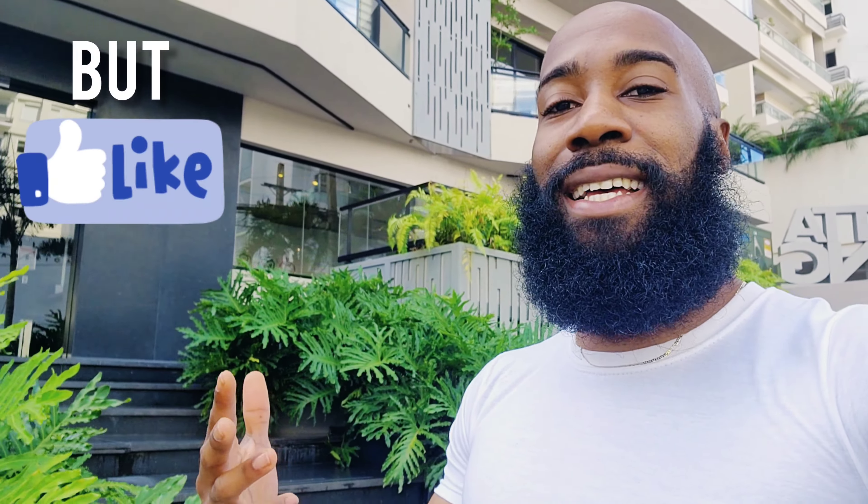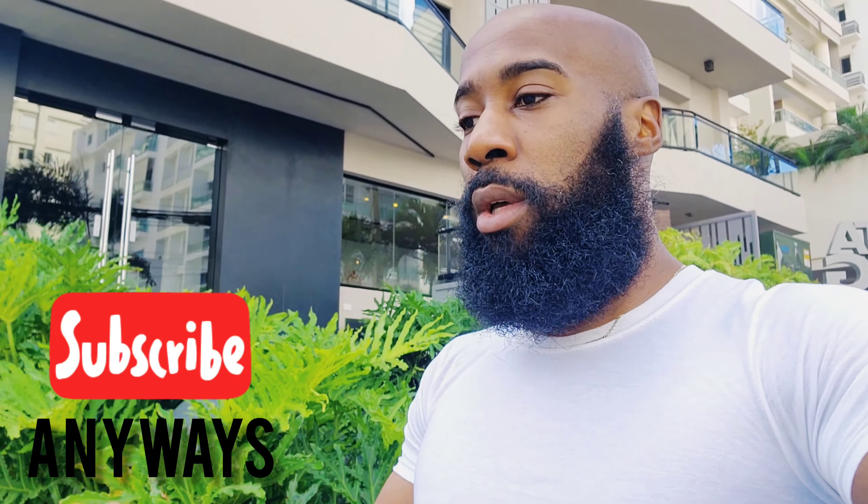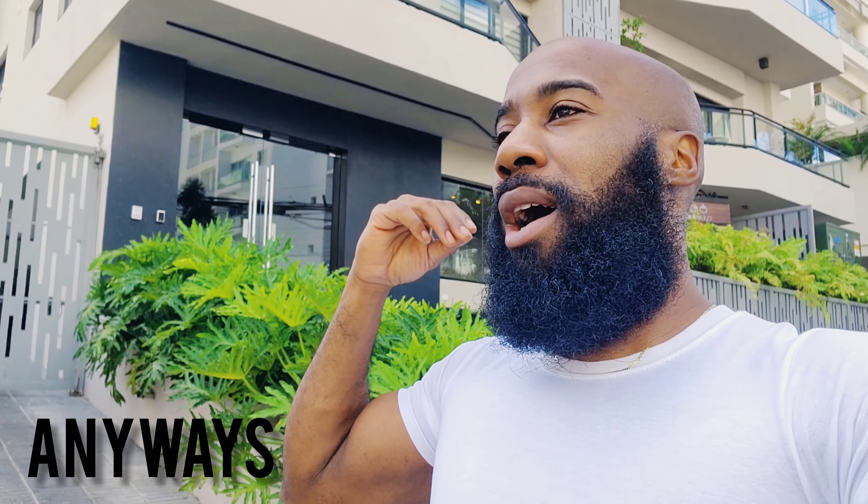Good morning everyone, it's your boy Backpack Val back at it again with another video. I don't even feel like giving out an introduction today — I'm a little tired right now. It's my second to last day in Santo Domingo.